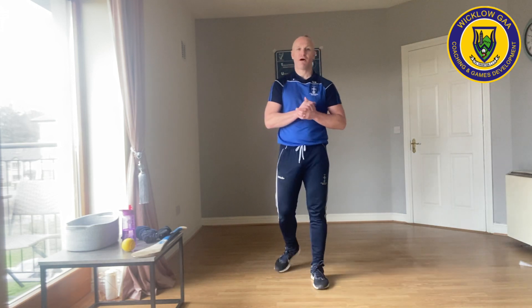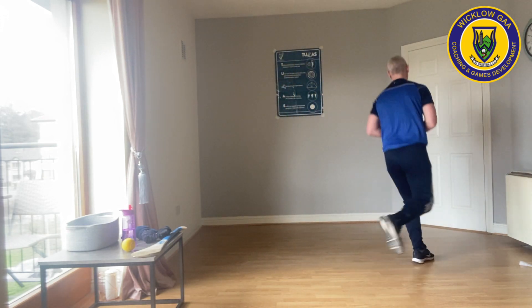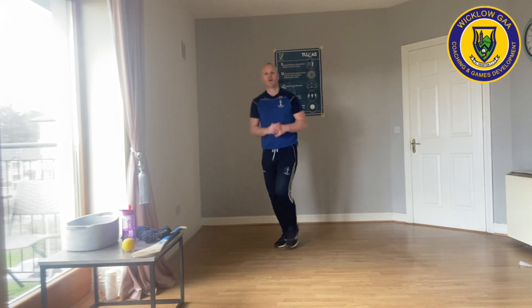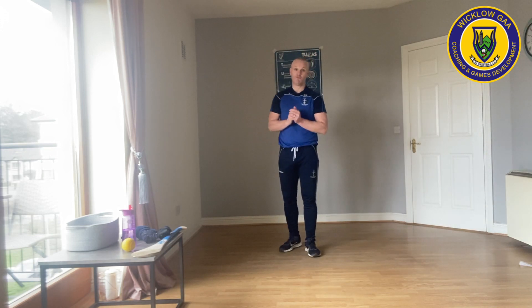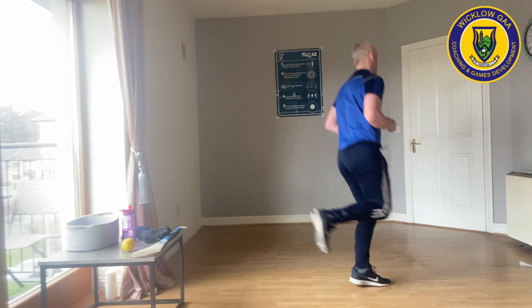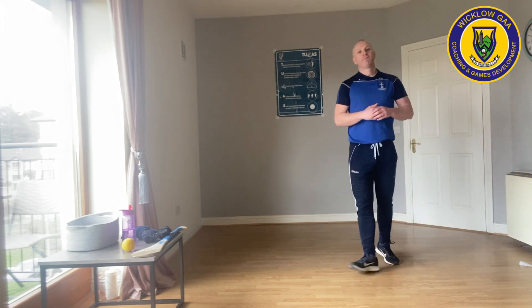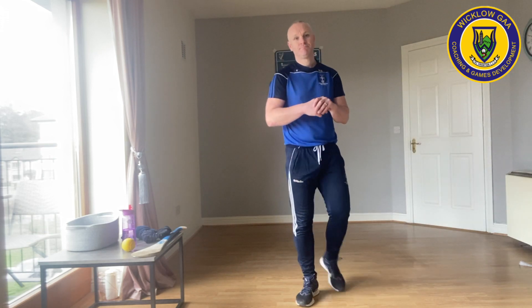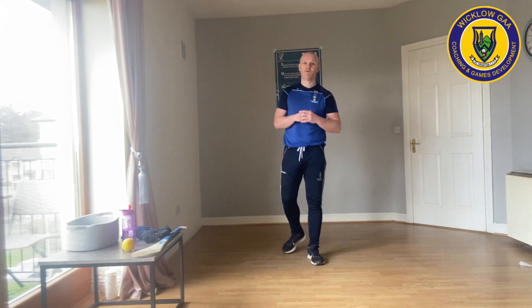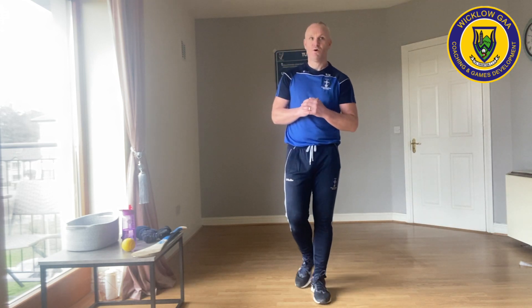The next one then — I want you to bounce on your left leg for four, bounce on your right leg for four. Left leg, right leg. That's the demonstration. 20 seconds, start now. Go first and second class. Left leg, right leg. Ten seconds left. Five, four, three, two, one. Super, well done.